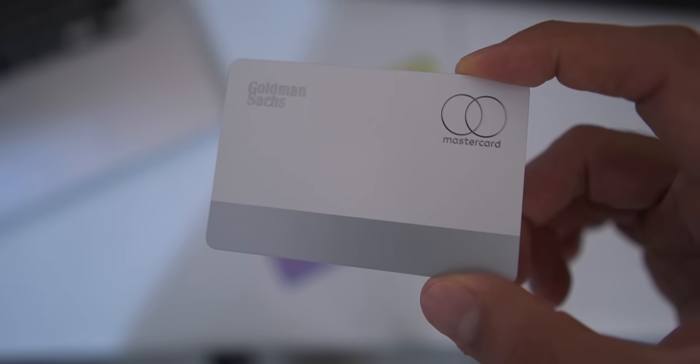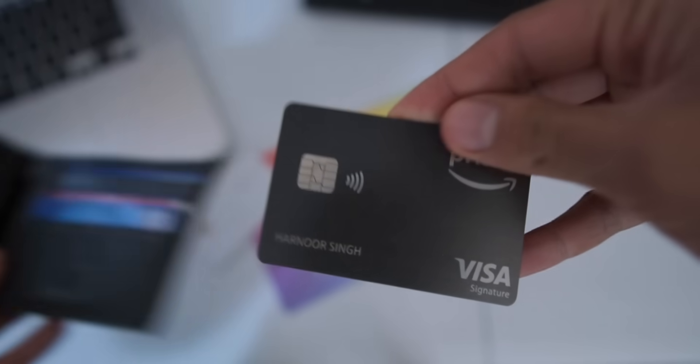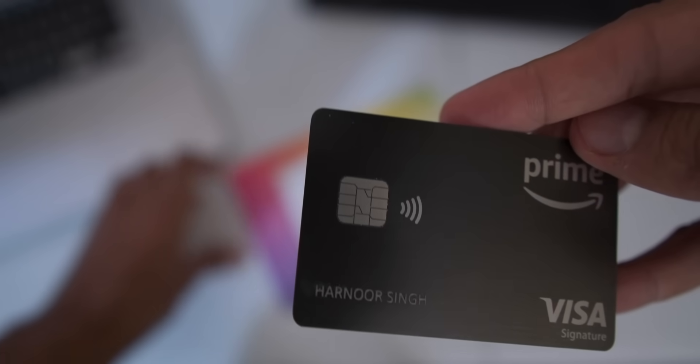Honestly, this card looks so amazing that I want to replace it with my existing Chase Bank Amazon Rewards credit card, but I cannot.